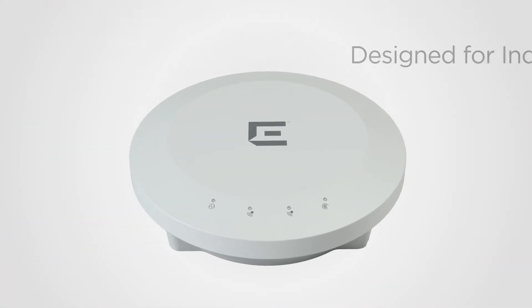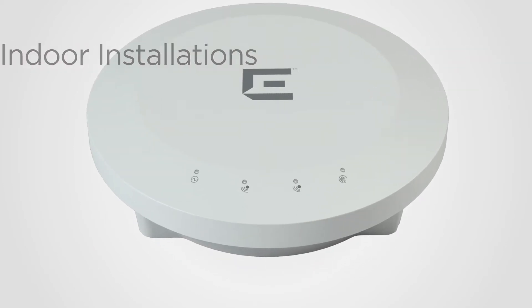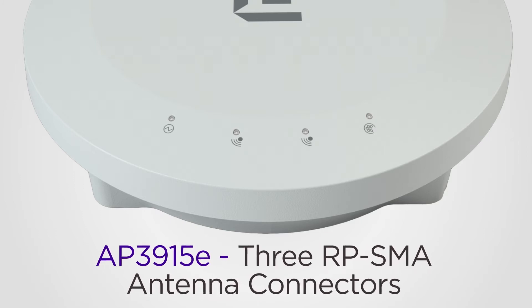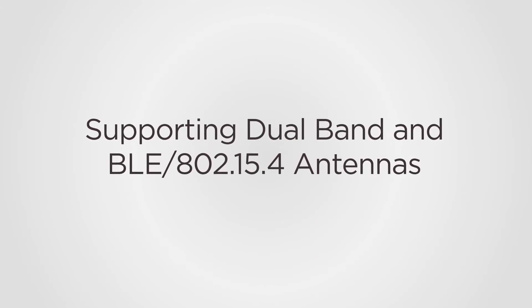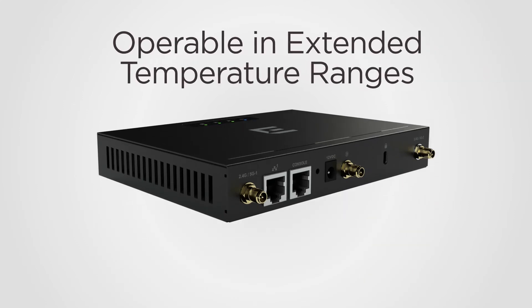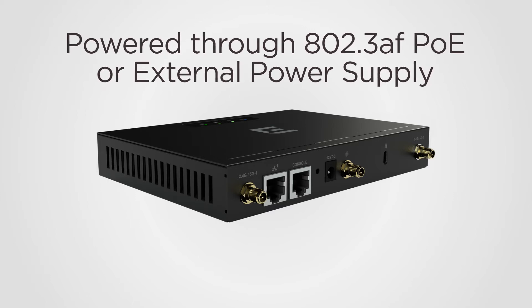Now let's talk about features specific to the AP3915. The AP3915 is designed for indoor installations with an aesthetic design to blend into any environment. The AP3915i has internal antennas and the AP3915E features three RP-SMA antenna connectors. They support dual band and Bluetooth 802.15.4 antennas. The 3915E is also rated to operate in an extended temperature range and is powered through 802.3af PoE or an optional external power supply.